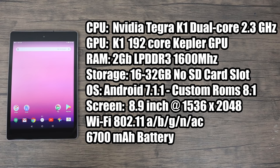For the operating system, the last OS that HTC and Google released was 7.1.1, but there are custom ROMs up to Oreo, and I think there are some Pie ones floating around somewhere. The screen is 8.9 inches at 1536x2048. It actually has a decent Wi-Fi chip built in — 802.11a/b/g/n/ac — so you can get that 5GHz network.